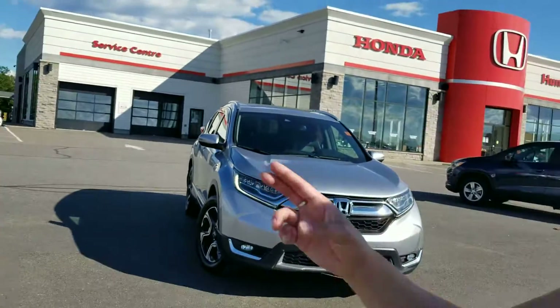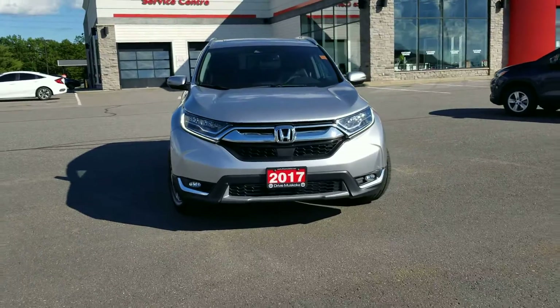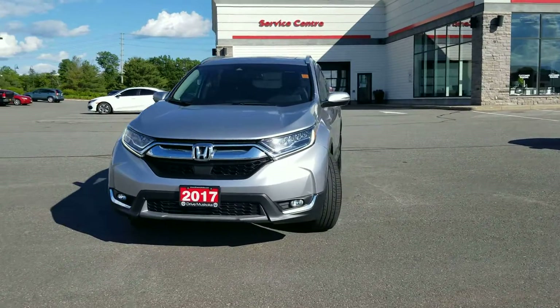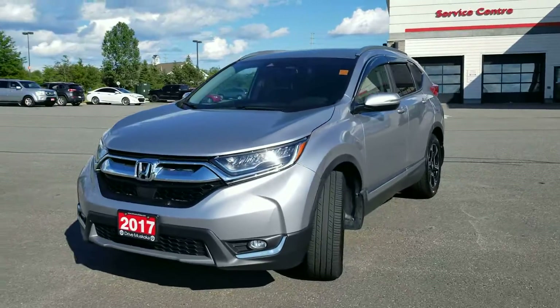I found this 2017 Honda CR-V. It's a Touring model and I'm just going to go over a few features about the vehicle and share this video with you.